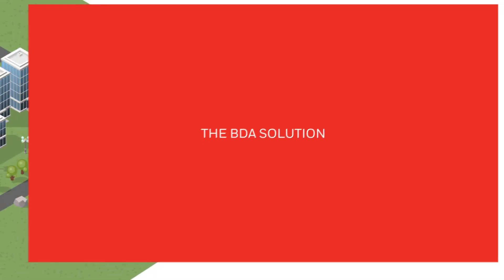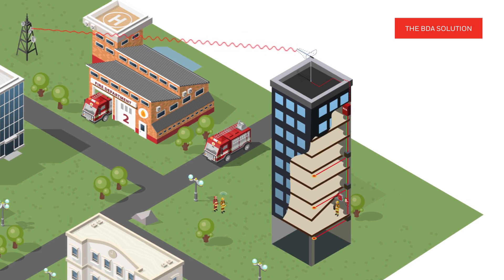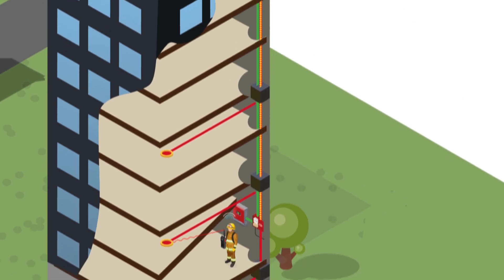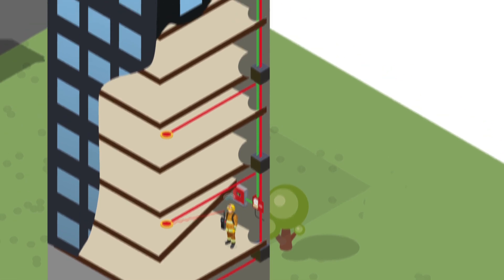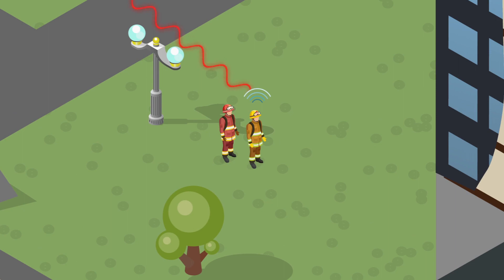Our emergency radio communication enhancement system can provide 100% in-building coverage. It achieves this by boosting signals from the public safety radio repeater with a bi-directional amplifier, also known as BDA in the life safety industry, and distributes them throughout the building using the distributed antenna system. The BDA receives and amplifies transmissions from radios inside to the repeater antenna outside, safeguarding reliable two-way communications.